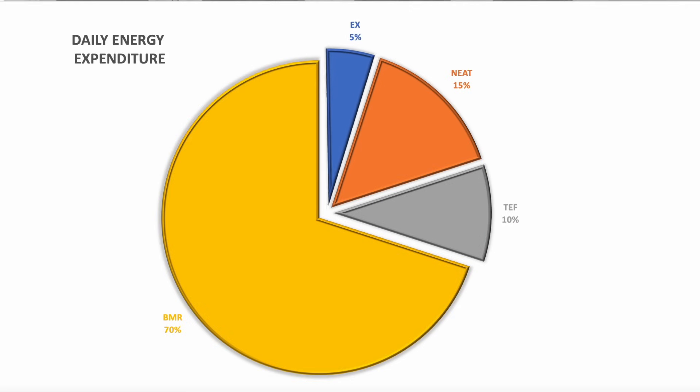Basal metabolic rate is a very large number for a big reason, because that's what the majority of our life is about. A lot of us like to focus on exercise, but as you can see on the chart, exercise makes up as little as 5% of our total daily energy expenditure. A larger portion is made up through NEAT — non-exercise activity. That means the hand gestures we do, the walks we take, the dancing we do in our living room. And sometimes when we have low energy or poor diet, our NEAT will actually decrease, so you burn fewer calories and start to conserve energy.